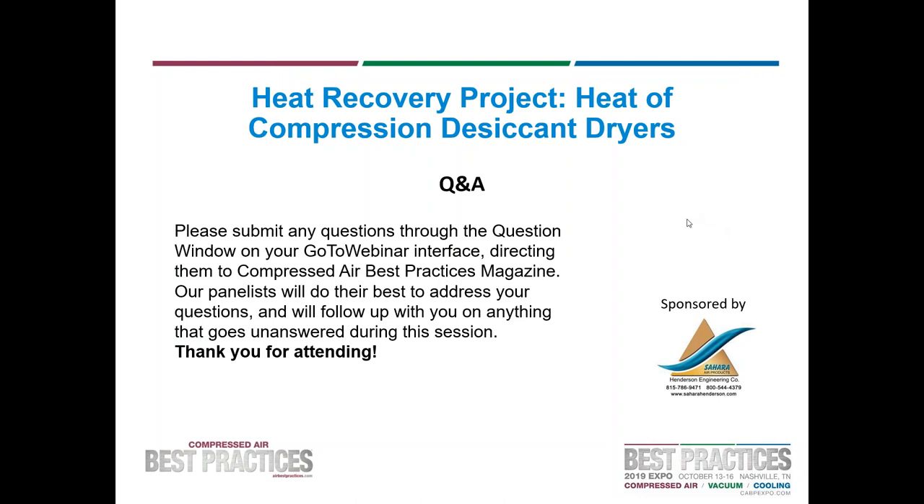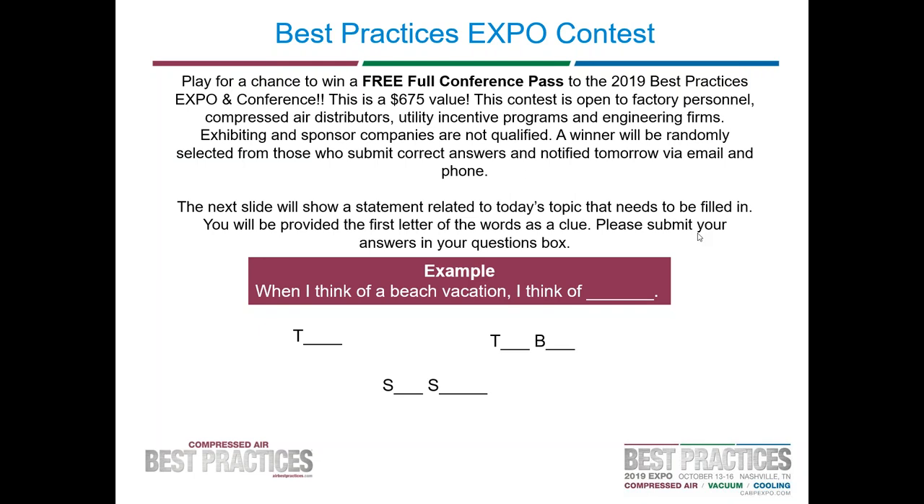That takes us to the end of our allotted time. All questions will be followed up via email following our session. We now invite you to play for a chance to win a free full conference pass to the 2019 Best Practices Expo and Conference — a $675 value. This contest is open to those who have a direct impact on energy savings within a factory, including factory personnel, compressed air distributors, utility incentive programs, and engineering firms. Exhibiting and sponsor companies are not qualified to participate. A winner will be randomly selected from those who submit correct answers and notified tomorrow via email and phone. The sample question format uses clues that provide just the first letter of the answers.